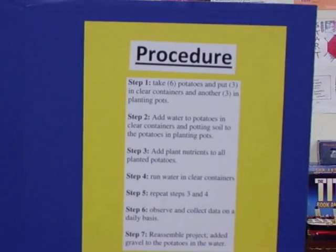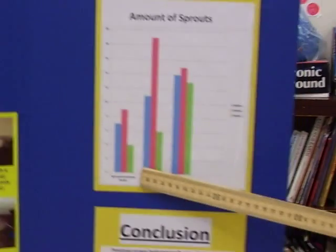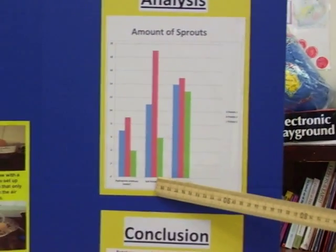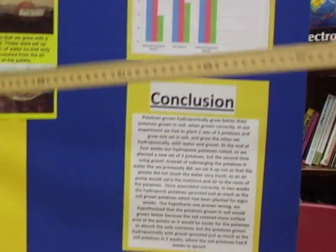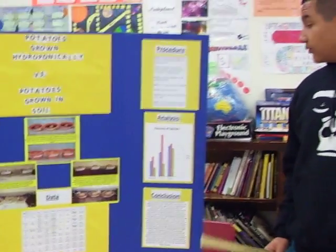The soil grown potatoes lasted a process of 8 weeks and ended up with 11, 19, and 6 sprouts. The second set of hydroponic potatoes were taken in 2 weeks.